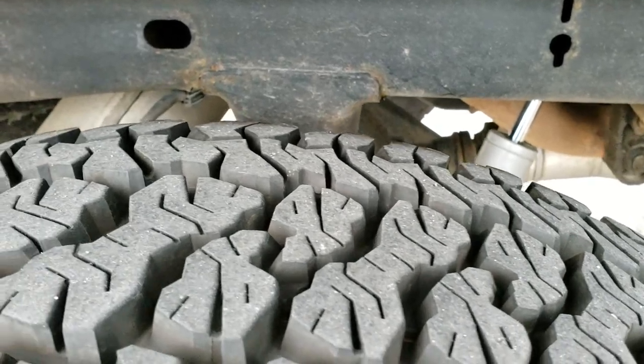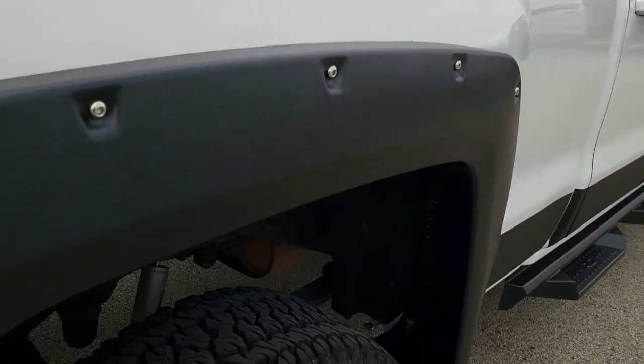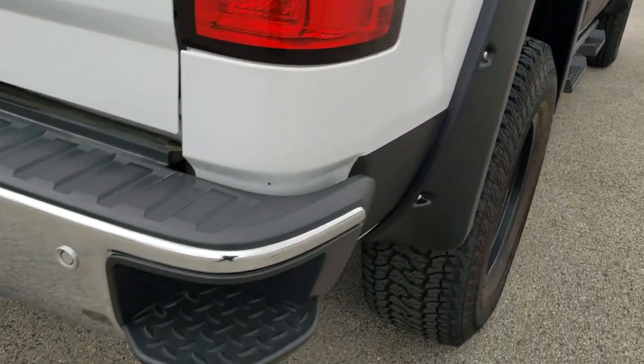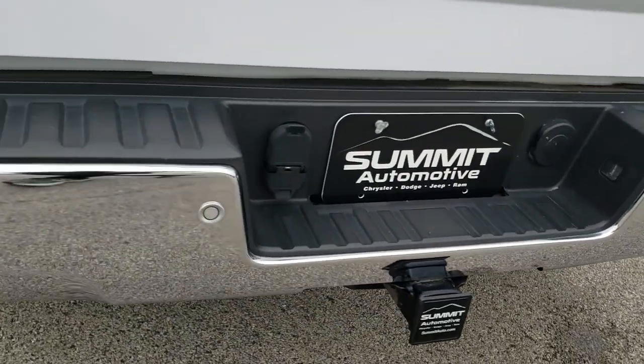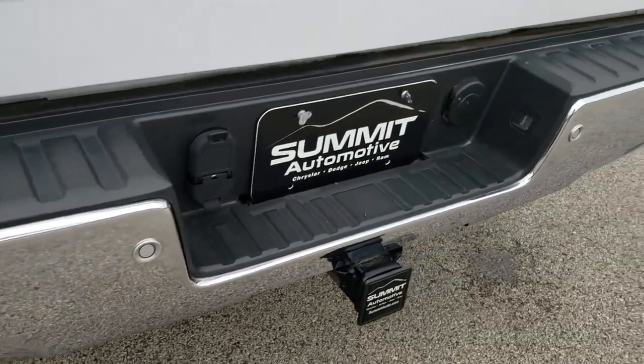Back rim is in excellent shape and the back tires are just as new as the front tires. It has rough country shocks in the back. As we come around to the back of the vehicle you get the rear bumper with the steps in it.